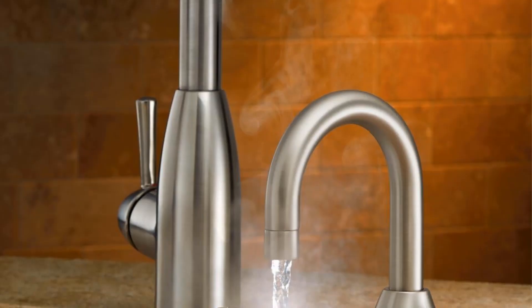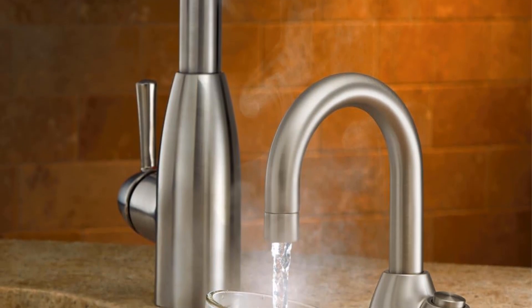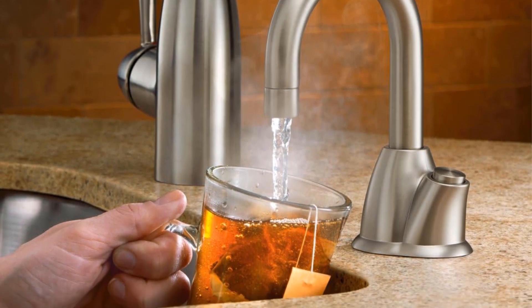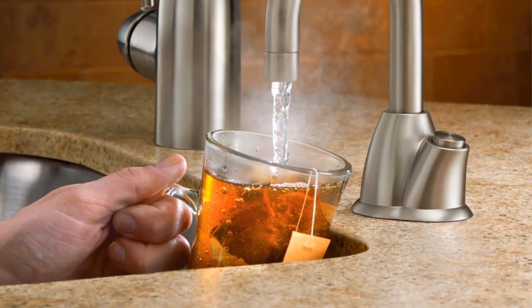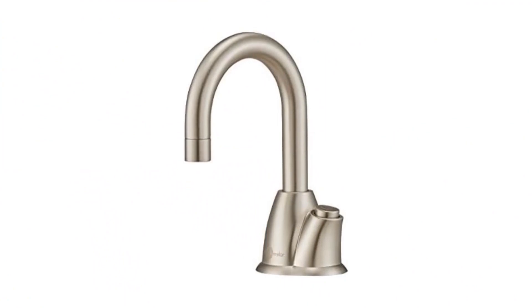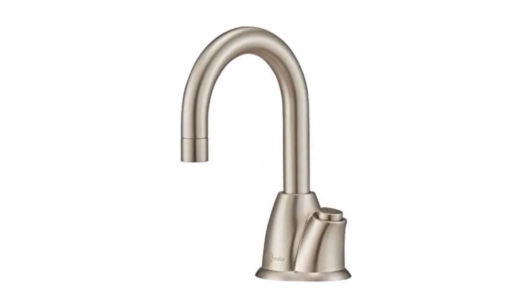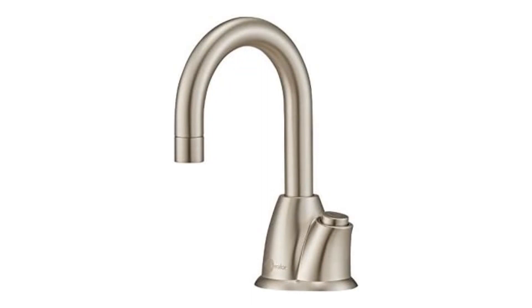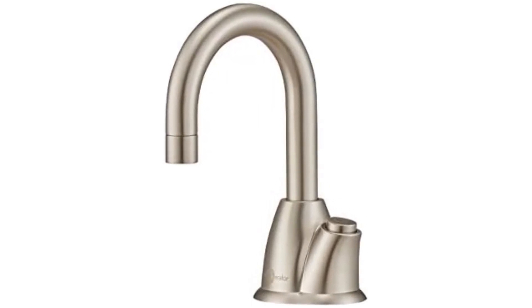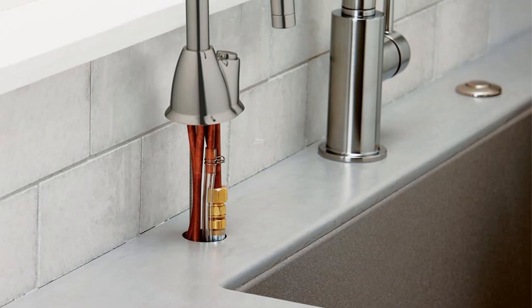The InSinkErator HHOT100SNSS Instant Hot Water Dispenser system boasts an elegant satin nickel finish, delivering a maximum wattage of 750 watts. This dispenser ensures hot water is readily available within moments. Equipped with a stainless steel tank capable of holding two-thirds of a gallon of water, it stands prepared for immediate use, featuring a built-in push button.